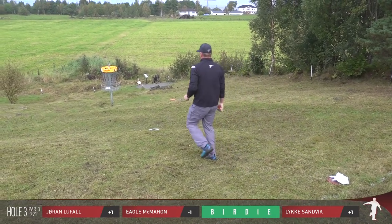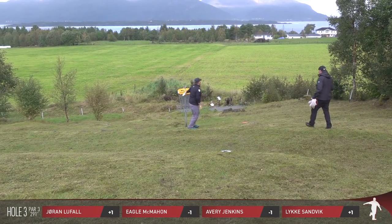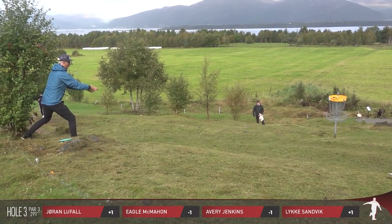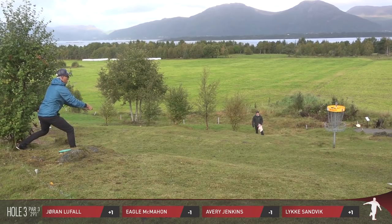A little tester putt — almost a death putt — if that misses he's going to be left with a sizable comeback. Great putt for Jenkins, that's going to get him on the board, get his first birdie. You're looking to go two for two on the last two holes here — just inside the circle.